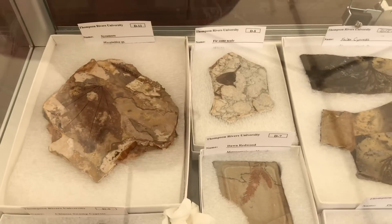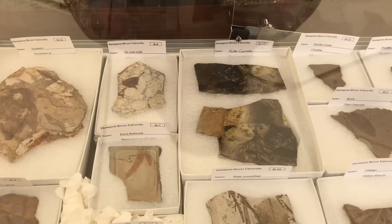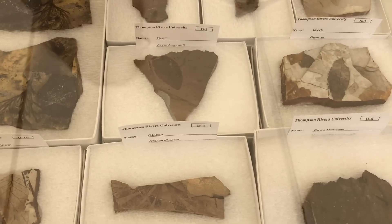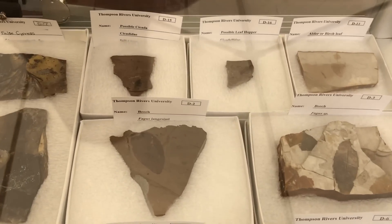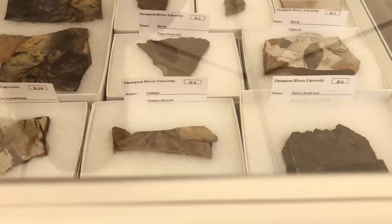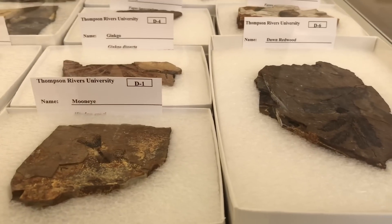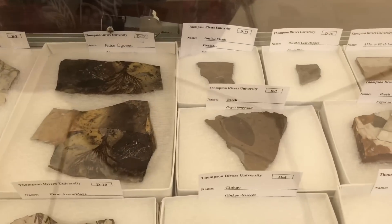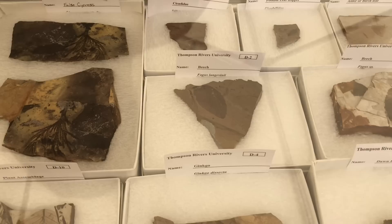The fossils are all from here — they're like 53 million years of age. These are the ones from TRU. Some are leaves, and there are some trees that don't even grow here — they grow in Asia only. They're extinct in this area.